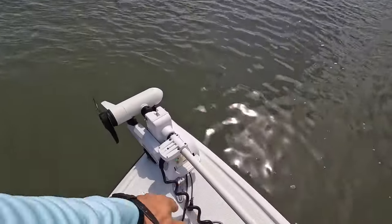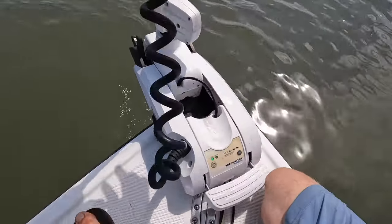So there's a new spot. Docks did not produce, so we're going to try this bank here.